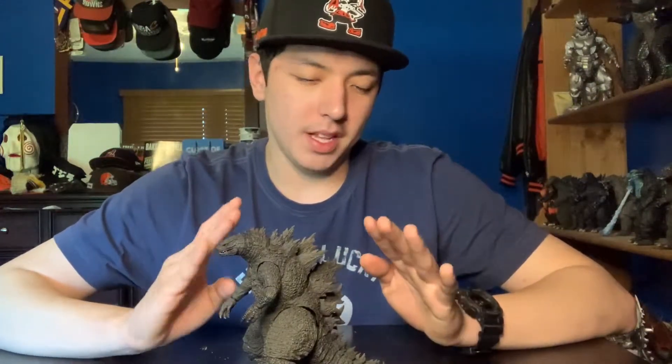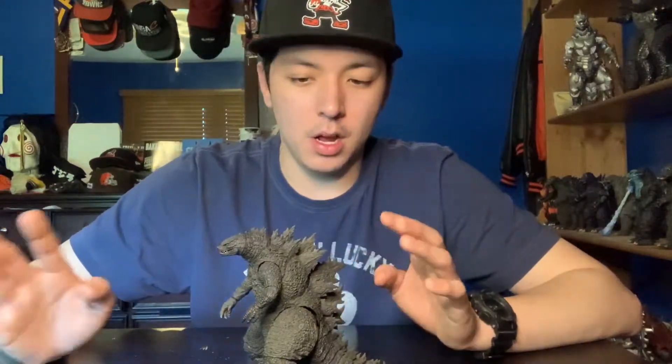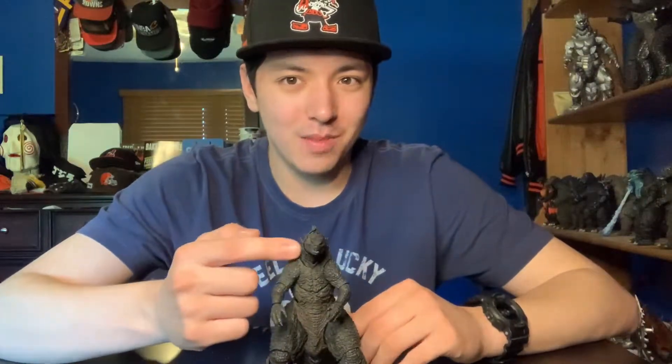Maybe the biggest reason why I like this figure is because I love the Godzilla 2019 design. It's a phenomenal design — it took everything that was great about the 2014 design and made it a whole lot better. This figure is very, very good. I did not get the X-Plus, unfortunately, but this figure, guys, is really, really cool. I definitely put it above the NECA and I just love the articulation on this guy. Even though his eyes are a little bit googly, it's not so bad. The detail is great on this guy and the articulation is awesome.